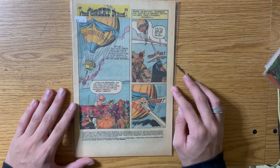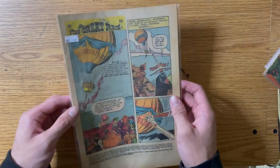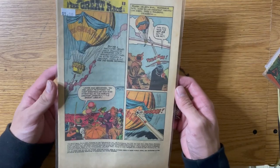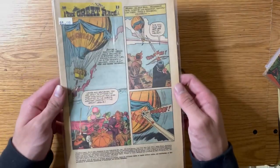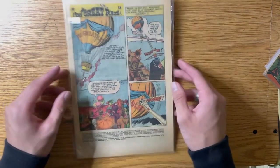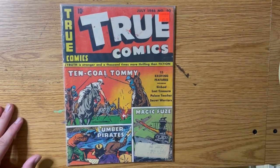Then there's this comic book — it's missing the cover and it was only a dollar, but I really like the artwork on it with the hot air balloon and stuff. I thought it was a nice piece to flip through for inspiration.